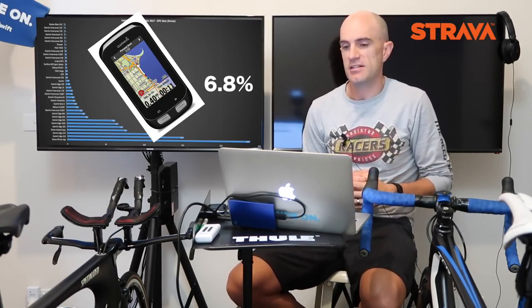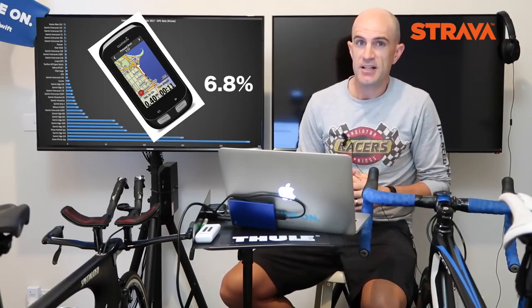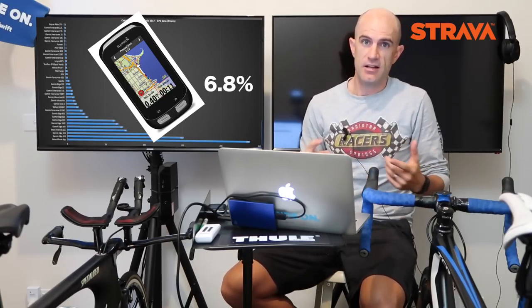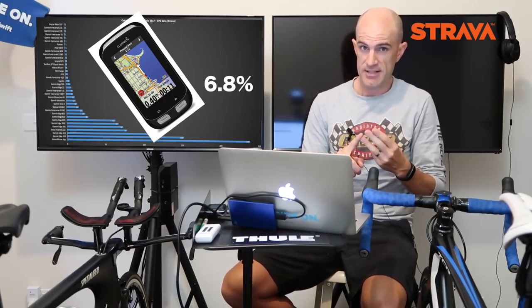The Garmin Edge 1000 has 6.8% market share at the Cadell Evans ride — quite a big number actually. That's to be expected; they always perform pretty well at grand fondo events and Audax events, but in races that's not the case.